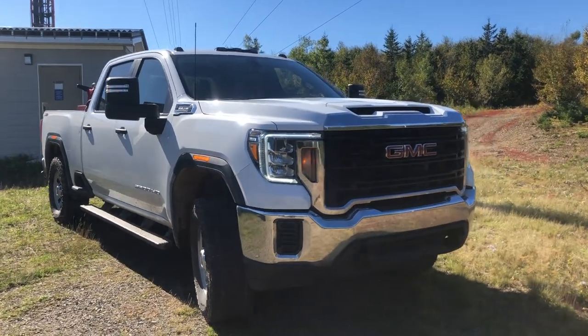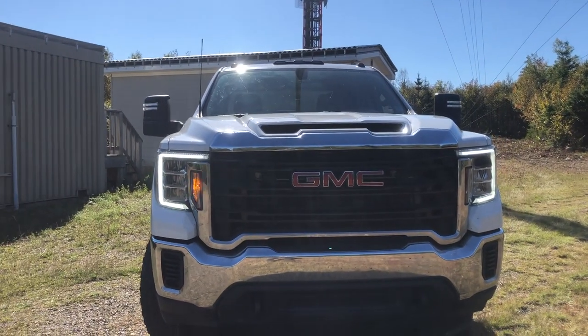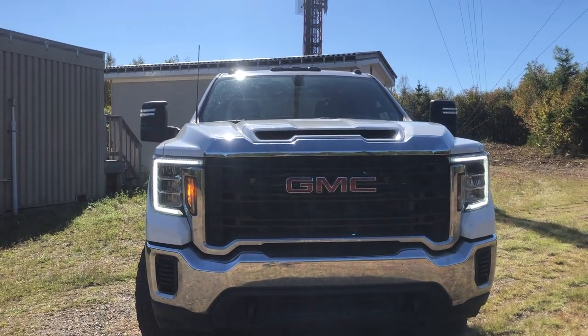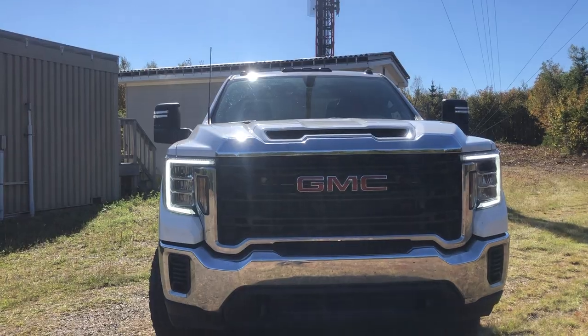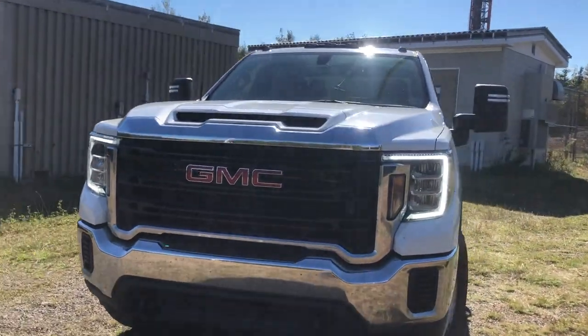There it goes, look. And it's only flashing that one blinker for some reason, so that obviously must mean something. Might have to read the owner's manual.